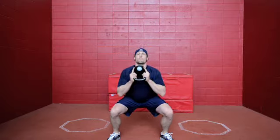The last one will be the push press. It's a similar movement to the last one. Using your legs once again, you want to push the kettlebell right over your head.